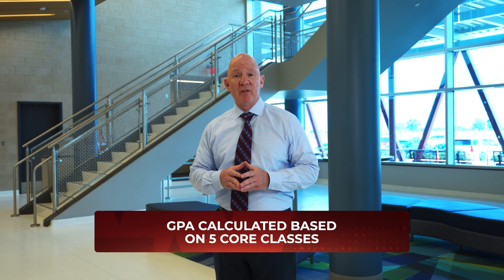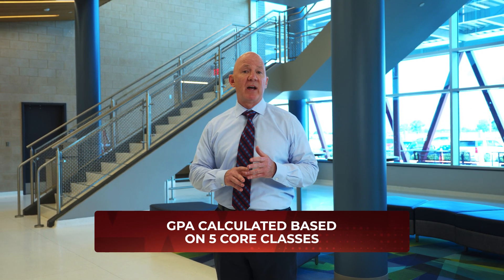You're probably wondering how students get to participate in all these career exploration programs and still keep a heavy academic load. A big part of that is Waller ISD's commitment to student opportunities. Our GPA is calculated based on the five core areas: math, science, English, social studies, and languages other than English. This gives students time in their schedule to explore, which is the goal — helping them figure out their next step in life.